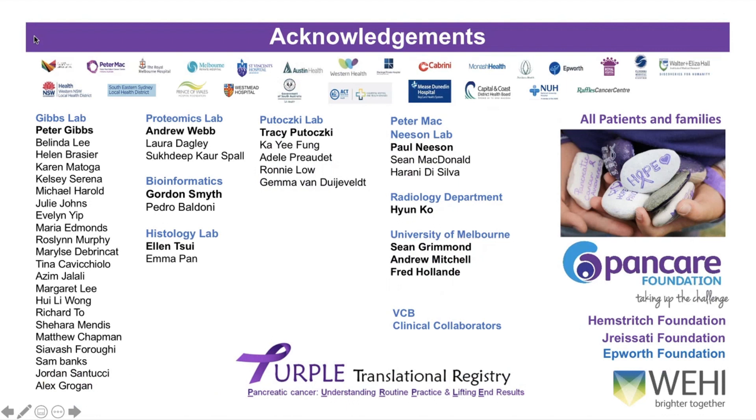There are a lot of people I need to thank. This is a lot of work done by many labs across Australia and Melbourne. Thank you to the patients who so kindly donated their time and consented to participate in our studies. And thank you to PANCARE for all the support for the Purple Translational Registry that they are providing.